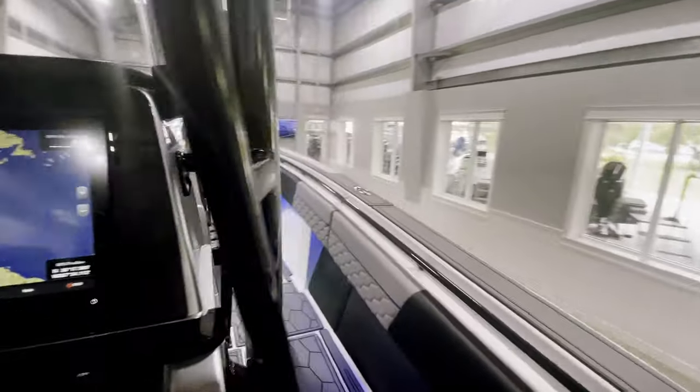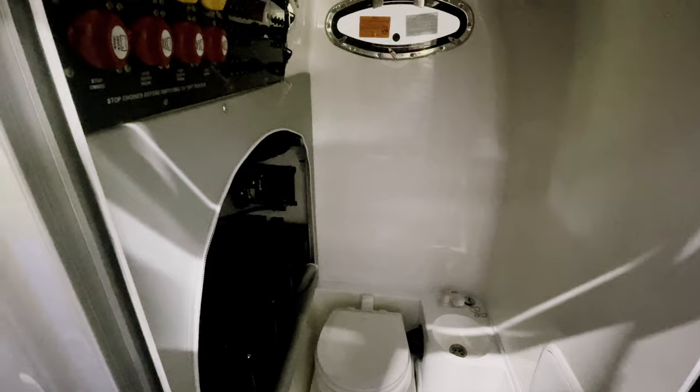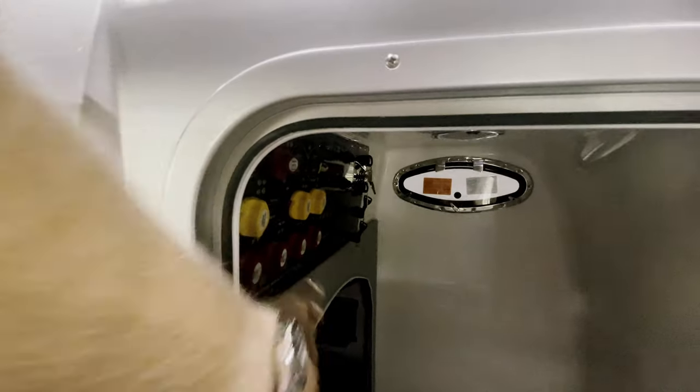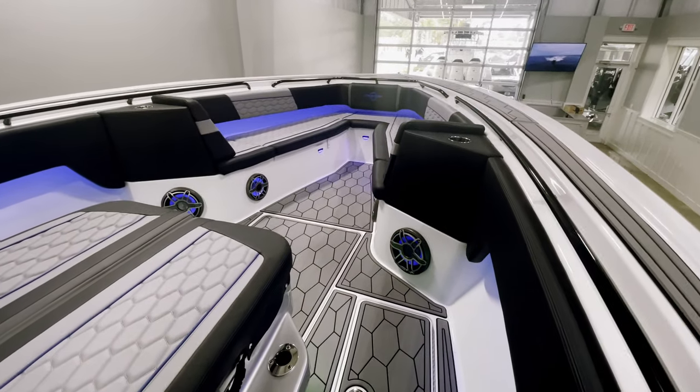Coming up the starboard side, we will see the entrance to our head. In here we have our toilet as well as our sink, access to all of the rigging, and then our battery switches, keys, and breakers are also located conveniently right here.